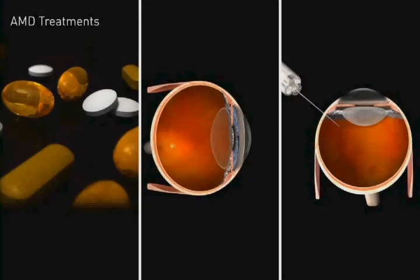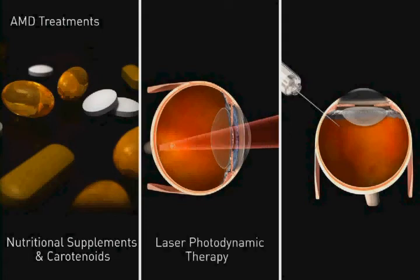There are also a number of treatments available to treat both the wet and dry types of macular degeneration. Treatment options include nutritional supplements high in antioxidants and zinc, supplements with carotenoids, laser photodynamic therapy, and injection of blood vessel growth inhibitors.